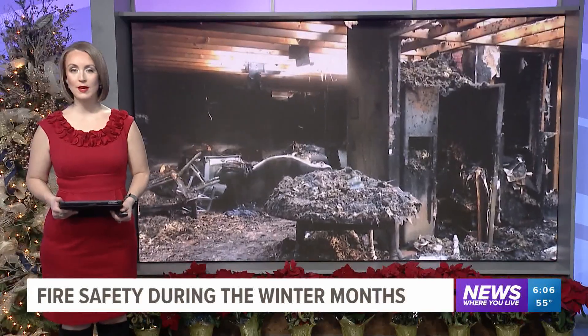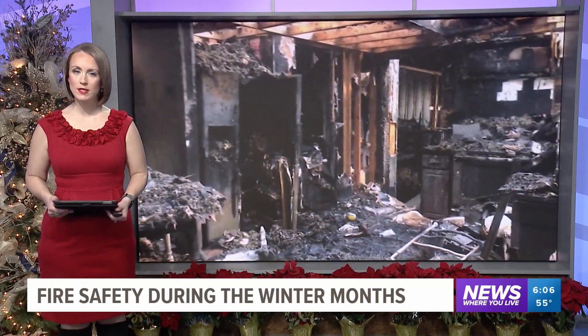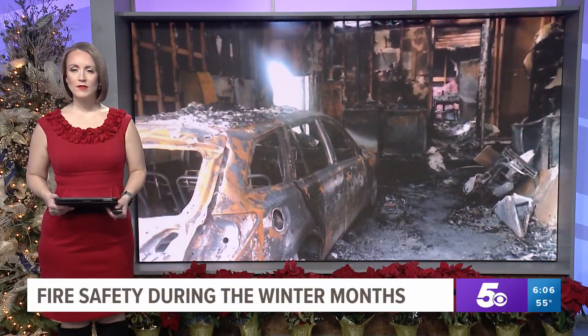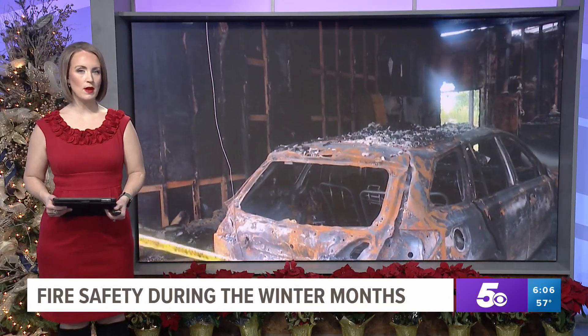With the warm weather, it's hard to believe we're already just two days into winter. The colder temperatures are approaching and the fire dangers in your home can increase. This week alone, there have already been multiple house fire calls across the area. 5 News reporter Ian Taylor shows us ways to reduce your risk of having a fire at your house during these cooler months.